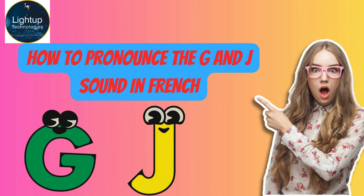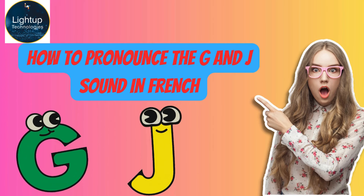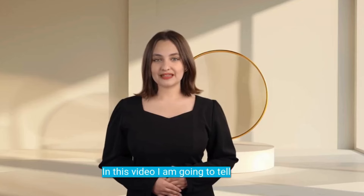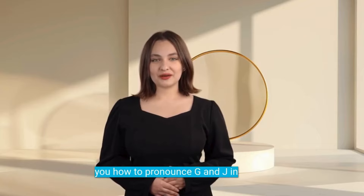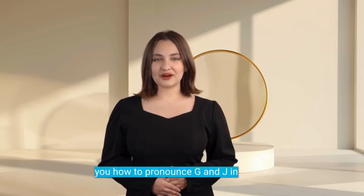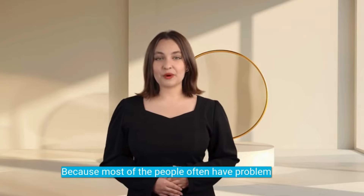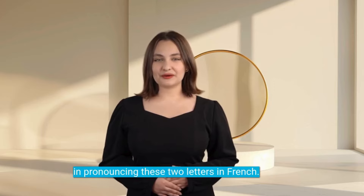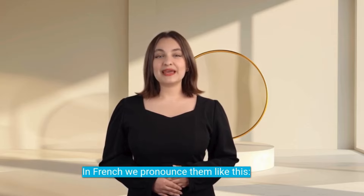Hello, today you will learn about... Bonjour à tous. In this video, I am going to tell you how to pronounce G and J in French, because most people often have problems pronouncing these two letters in French. In French, we pronounce them like this.